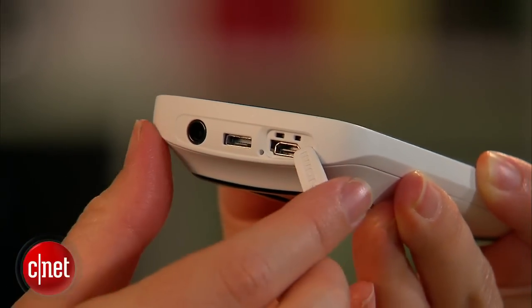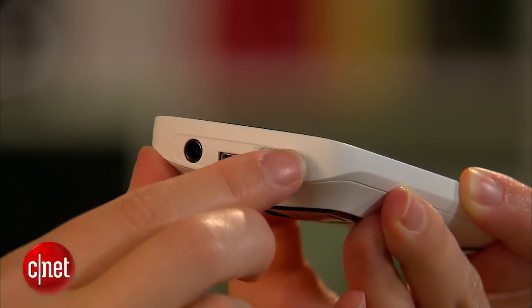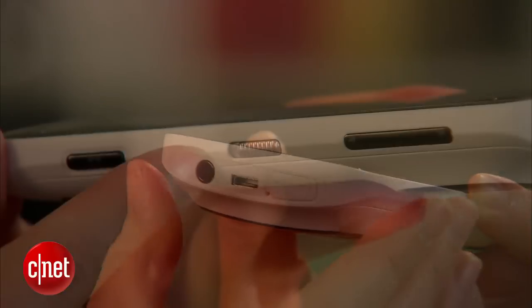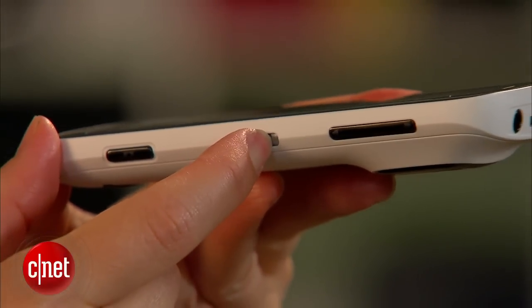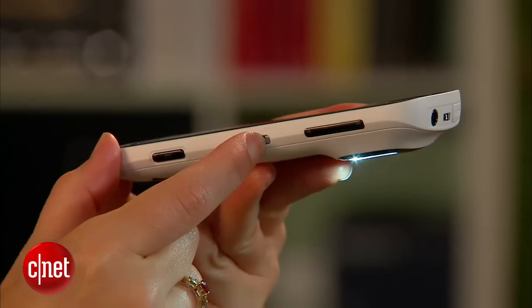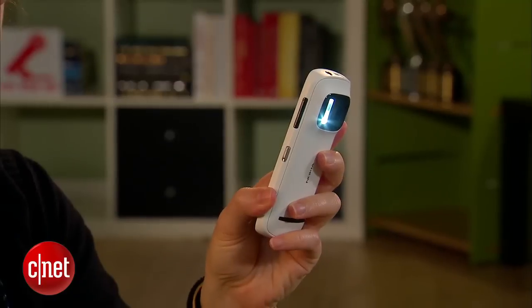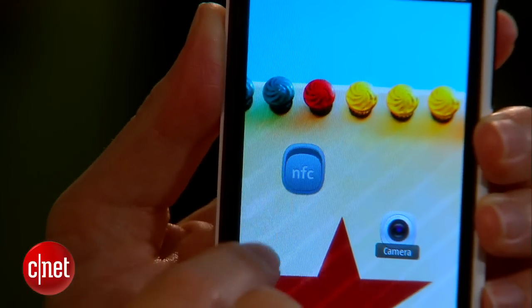There are two external features I'm going to call out. The first is this dedicated HDMI out port, which makes it really easy to plug into your TV. The second is that the camera does turn into a very bright flashlight when you pull and hold down on the screen unlock button on the side.